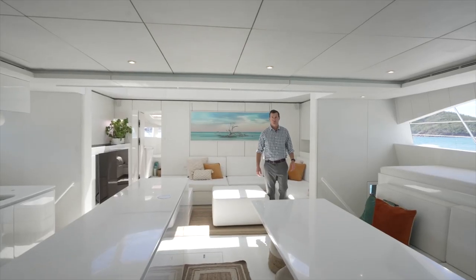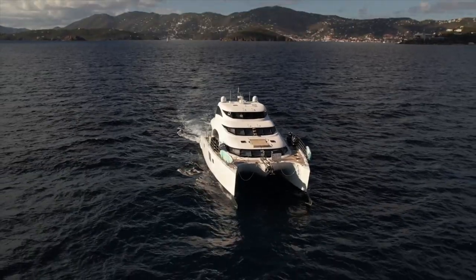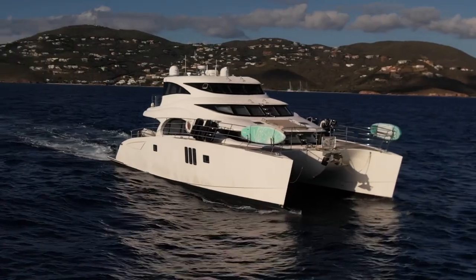Hey guys, Tony Smith with Denison Yachting and today we're on a 2016 Sunreef 70 PowerCat, the Valhalla. We're going to show you around the boat, so let us know your thoughts and comments.